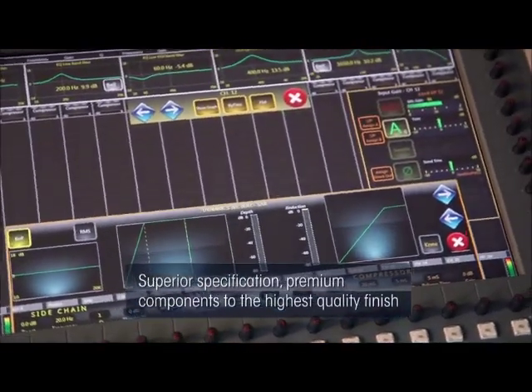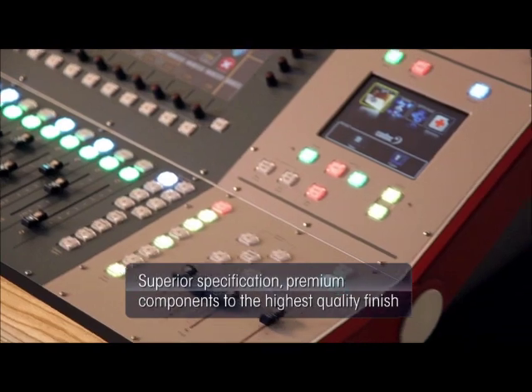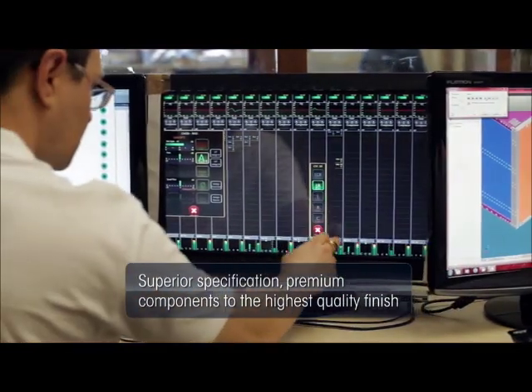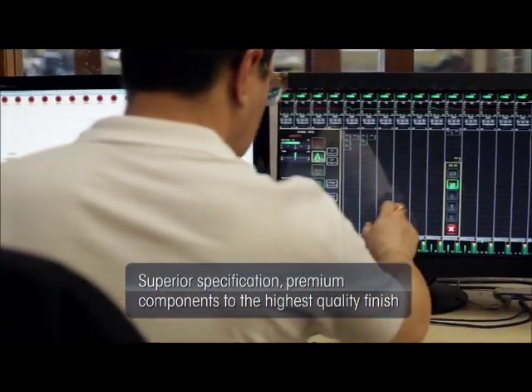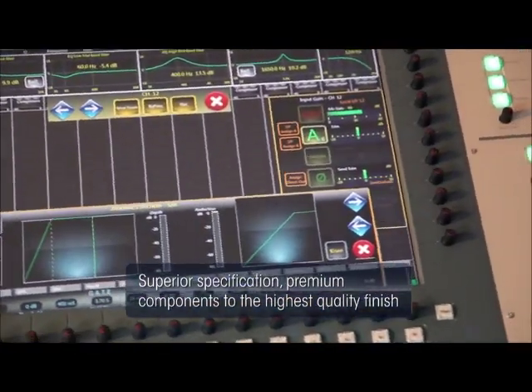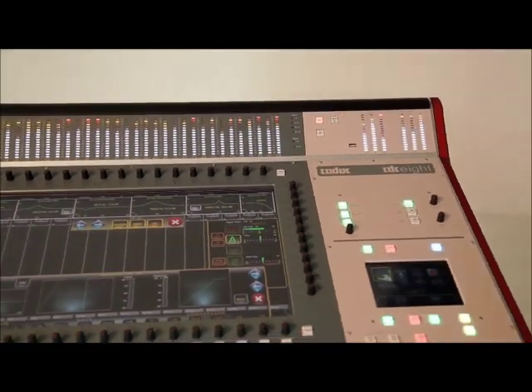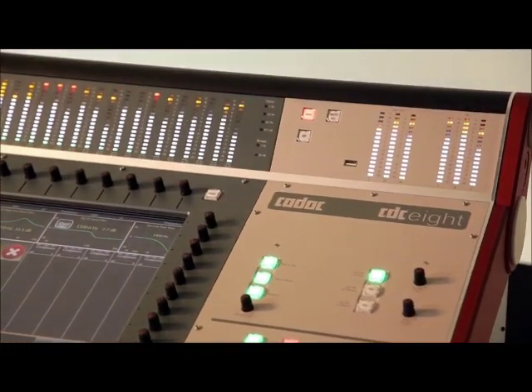The large touchscreen means that all the controls are very easy to see. So effectively we have a glass cockpit. The information is clear, precise and primary colour based. The engineer only gets to see what he needs when he needs to see it, which is a much more useful approach than having all the parameters of the mixing console displayed all the time. We've taken the new technology and utilised it to its full, changing the way you interface with the channel as opposed to copying the old analogue way of doing things.